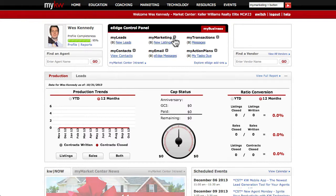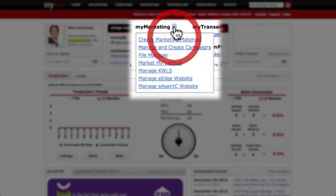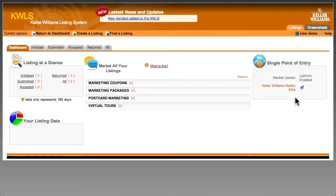The easiest way to access the KWLS is through the My Marketing Plus button in your eEdge control panel. Don't worry if you don't see this available to you yet — you'll get it once your eEdge account is activated.